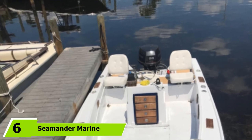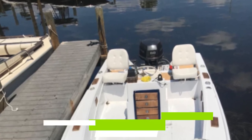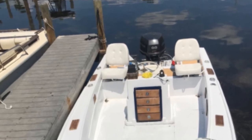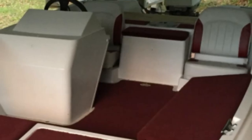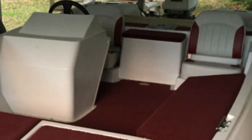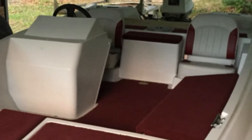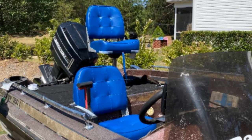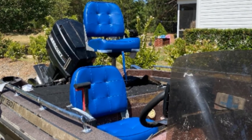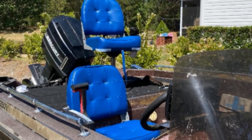Next at number 6, we have the Seamander Marine Low Back Boat Seat. If you are on the market for a good quality but affordable boat seat, the Seamander Marine Low Back Boat Seat is one I highly recommend. Seamander is a well-known name when it comes to producing top quality and comfortable boat seats. I love that this seat is guaranteed to be durable and crafted from premium-grade materials, including a high-impact marine-grade frame and anodized aluminum pivots. It also comes with high-compression padding and marine-grade vinyl which repels moisture, making it perfect for all seasons.